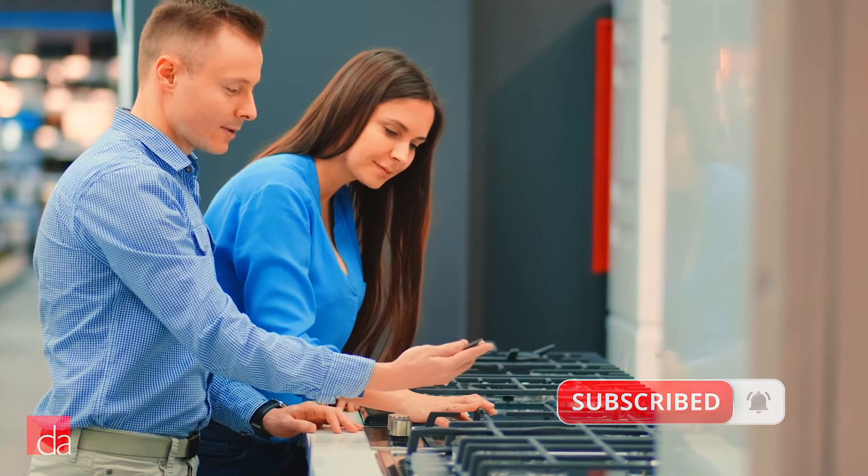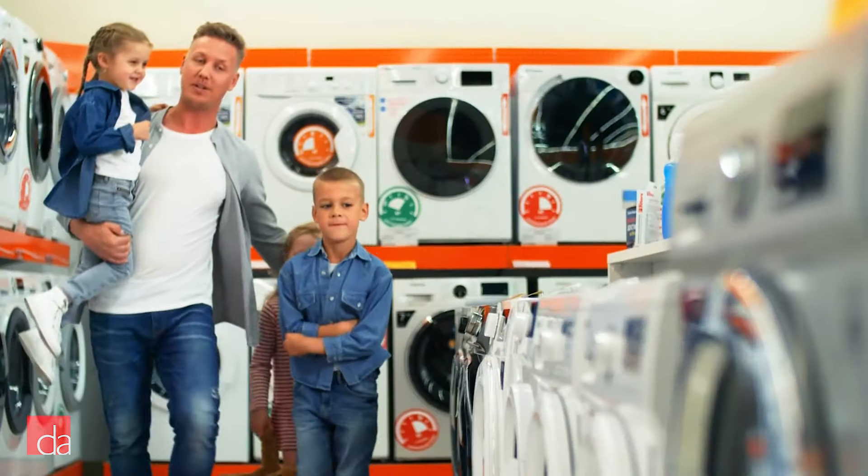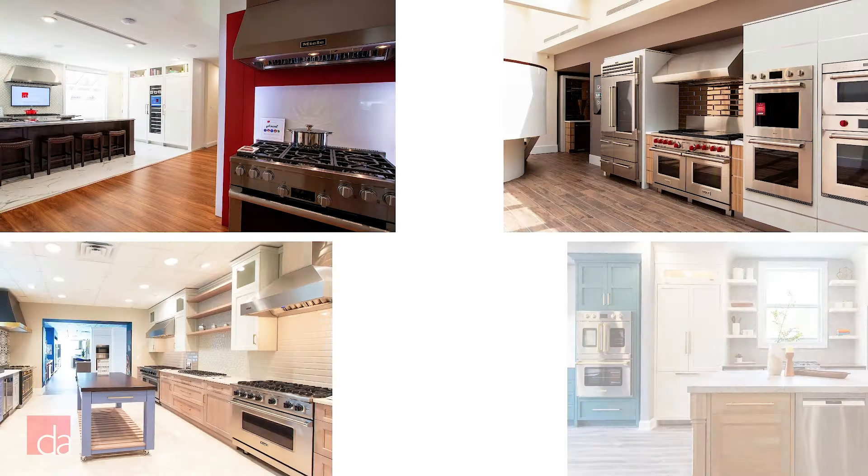Eventually it happens — your appliance breaks down and you desperately need a replacement, but you're dreading the trip to your local home improvement store where it's impossible to find anyone to talk to. So we've created a store you can look forward to visiting, and built a team that's stacked with appliance experts.